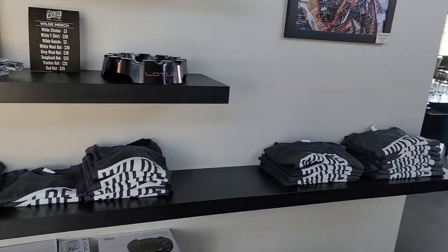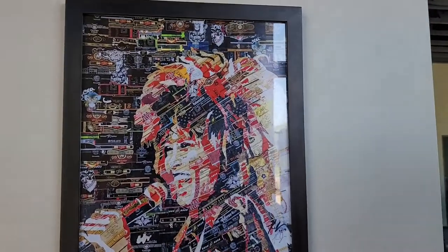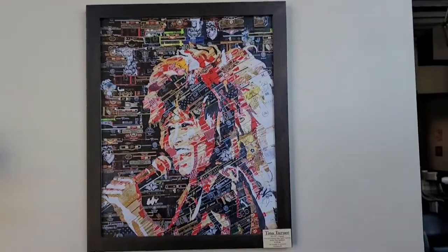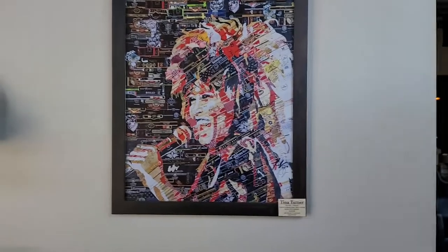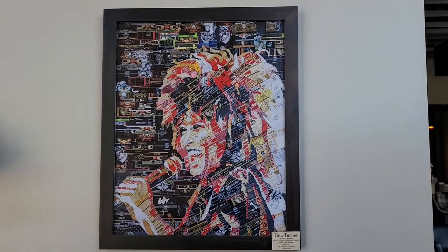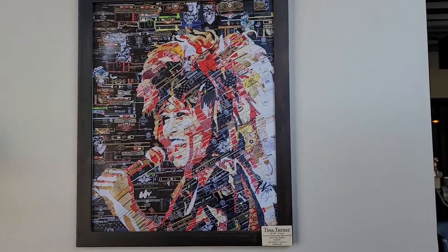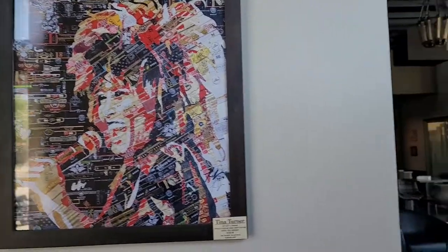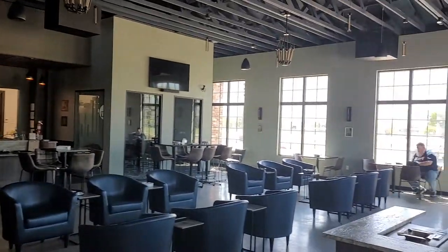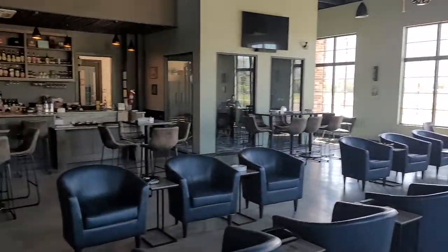They've got some good swag, some wild shirts here. Look at that cigar band art — if you have not followed Kim yet with her work on the cigar band art, you need to check her out. All of that artwork is made just from cigar bands, and it's an incredible vision of what you can create.